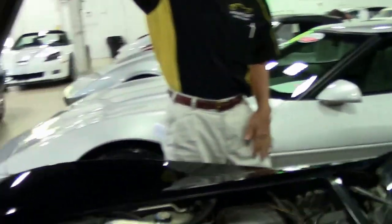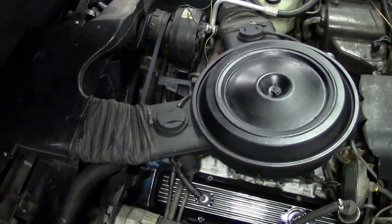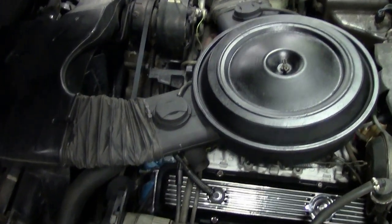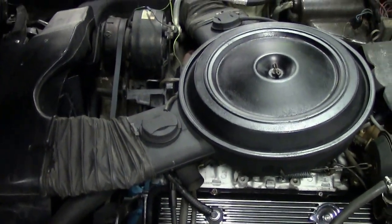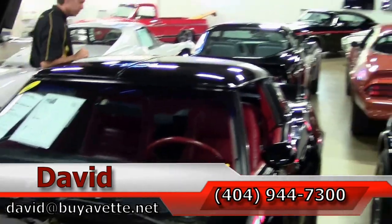Let's check out that engine compartment. It is a non-original motor, 350 engine. Lots of pictures on our website biovet.net. And this car comes with a free two-year warranty.